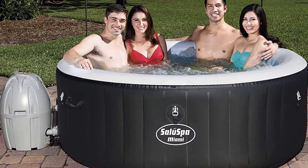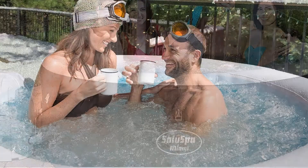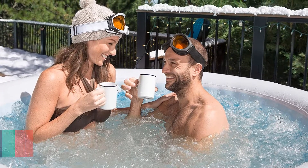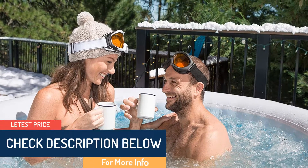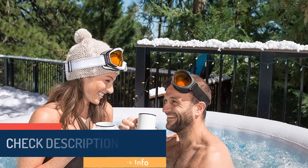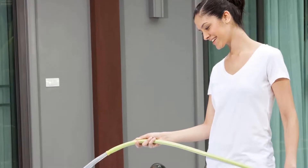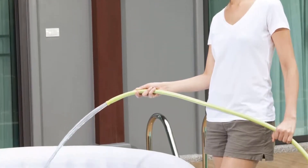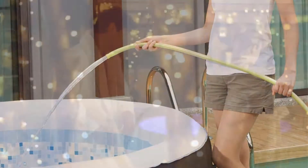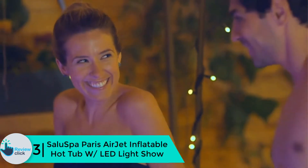It comes with a quick heating feature and water filtration system with a chemical floater for relaxing and hygienic spa therapy. The automatic start and stop timer helps control the water temperature. The 120 air jets inside the tub provide air bubble therapy. The dual-coated PVC material with a polyester mesh core ensures durability with a three-ply puncture-resistant feature, making this tub convenient for transport. The ground cover does not bend or buckle.